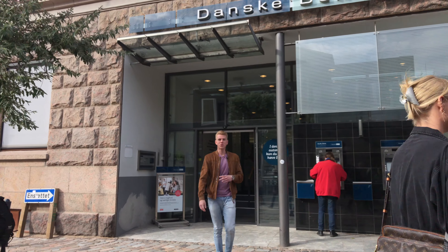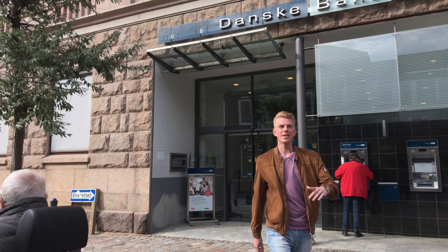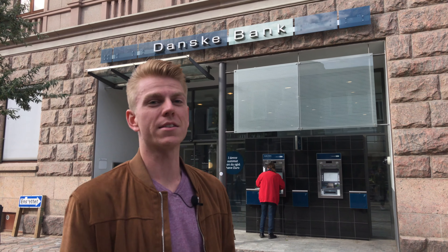Hey guys, welcome to episode number two. Today we're going to be talking about money and work here in Horsens. As you can see, right now we are in front of Danske Bank.